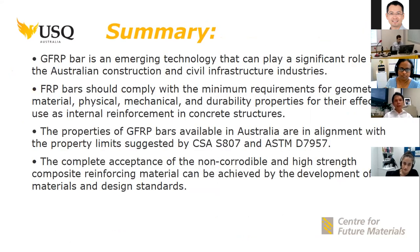To summarize, GFRP bars are an emerging technology that can play a significant role in Australian construction and civil infrastructure. We need to make sure that bars being implemented meet the minimum requirements for material, physical, mechanical, and durability properties. Fortunately, GFRP bars available in Australia are in alignment with international standards such as the Canadian CSA S807 as well as ASTM D7957. Complete acceptance of this new reinforcing technology can be achieved by the development of materials and design standards.